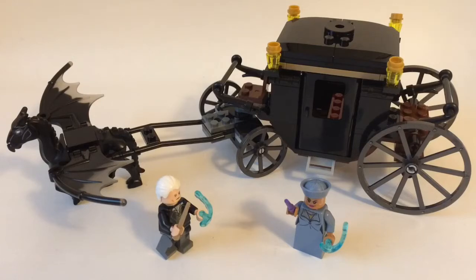And then there's one which is Newt's Magical Suitcase, and I didn't get that one, but that one is based off the first movie. This set is really, really cool despite its smaller $20 price tag.